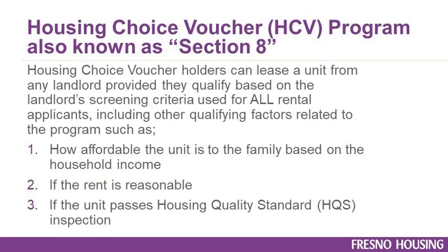The Housing Choice Voucher Program, commonly referred to as Section 8, provides rental assistance to more than 13,000 eligible low-income individuals and families in the City and County of Fresno. Section 8 voucher holders can lease a unit from any landlord provided they qualify based on the landlord's screening criteria, including qualifying factors such as: 1. How affordable the unit is to the family based on household income, 2. If the rent is reasonable, and 3. If the unit passes a Housing Quality Standard Inspection, otherwise referred to as an HQS inspection.